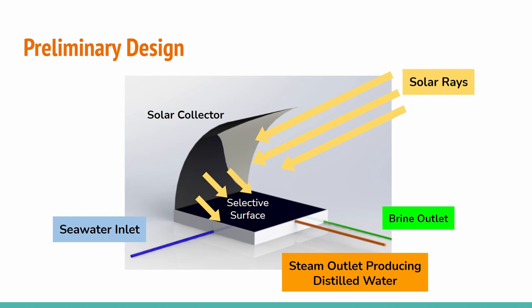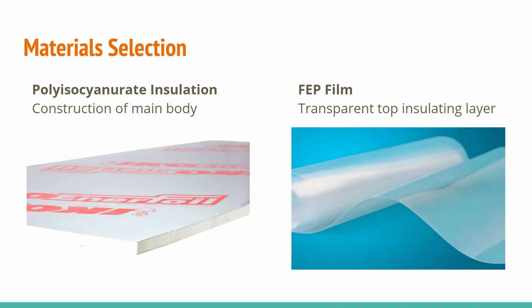A model of the device and its general operation is shown. Seawater is pumped into the chamber within the device where it is held. Solar rays hit the selective surface and a solar collector which doubles the energy being absorbed. This energy causes the water to boil into steam, leaving behind salt and other contaminants. The steam is then output and condensed into safe drinking water. Once a day of operation is complete, the remaining brine is flushed out of the system. For the main body, we used polyisocyanurate insulation, whose insulating properties minimize heat loss while its stiffness maintains structural integrity at a considerably light weight for improved mobility.